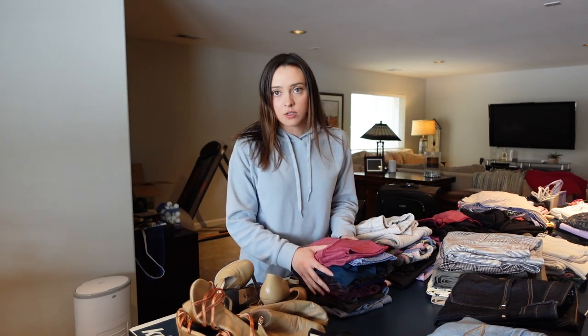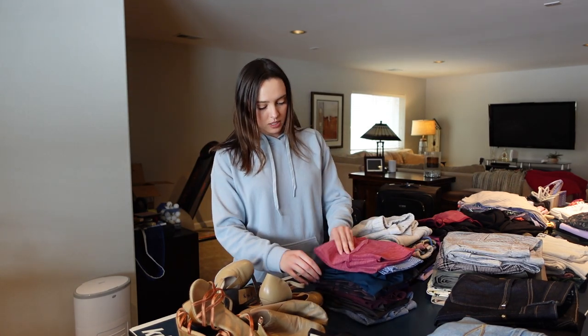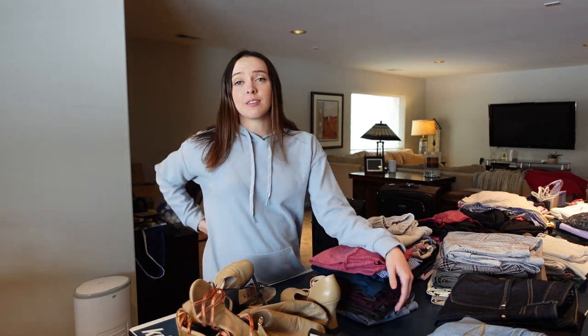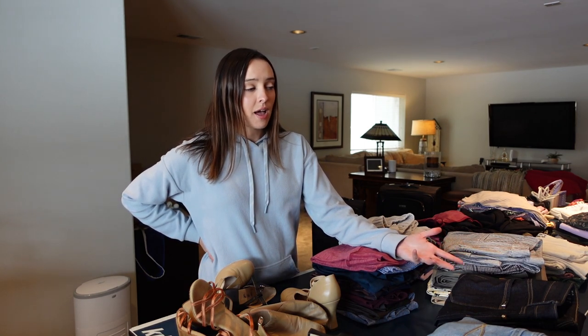So the first category is rehearsal stuff. As a dancer, we actually go to Miami for five weeks to learn all of our shows before we go to the ship, so that's where I'm heading now. For rehearsals, I need basically active wear. I currently have nine pairs of leggings. I honestly live in leggings and active wear, so having a little extra of that is more important than anything.